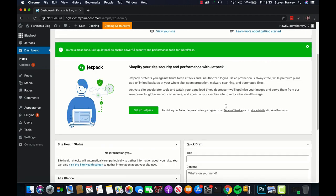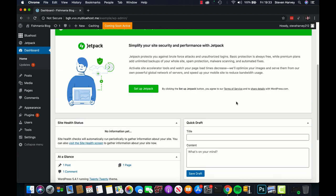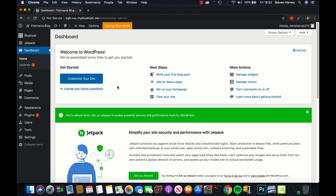I'm now in the dashboard of my WordPress blog. This is basically the admin panel where you can customize your theme and do all the admin updates you need to do. This may look slightly different depending on what hosting you're using. The important thing to note is that all the key options on the left will still be the same: Dashboard, Posts, Pages, Plugins, Appearance, Users, Tools, and Settings should all be there.